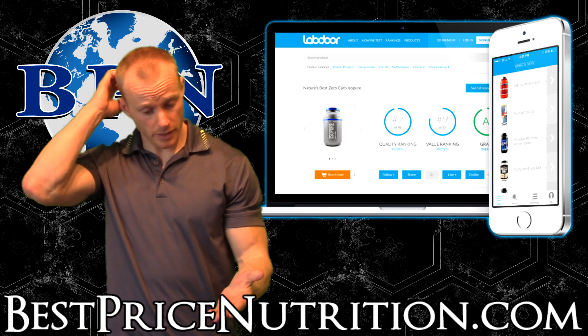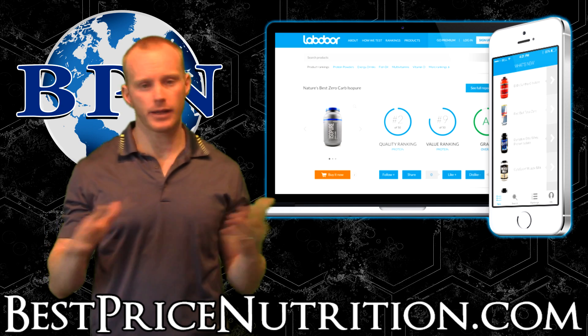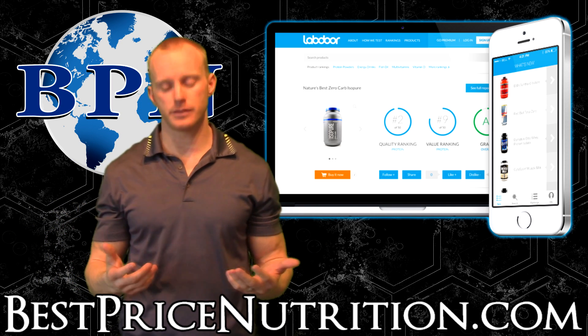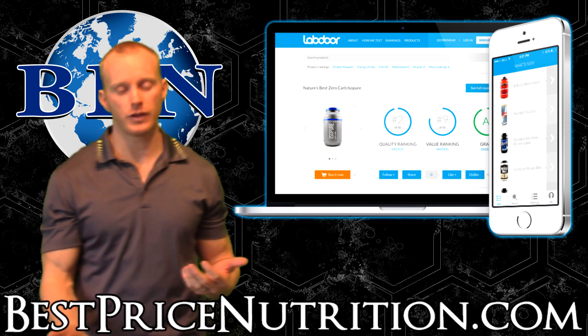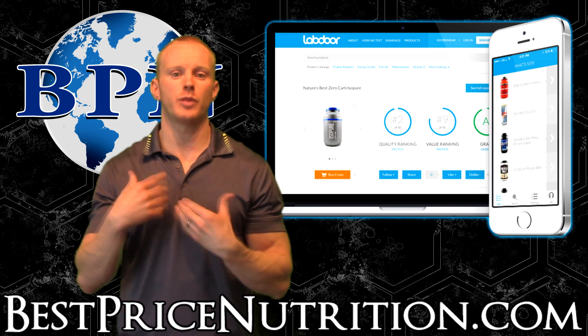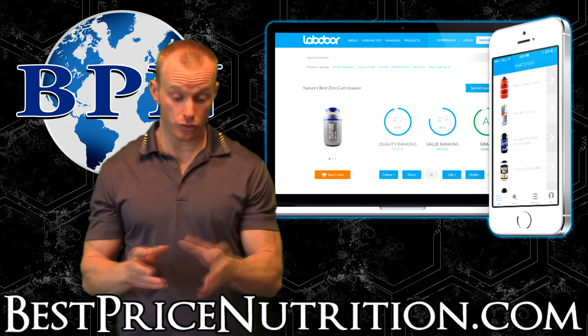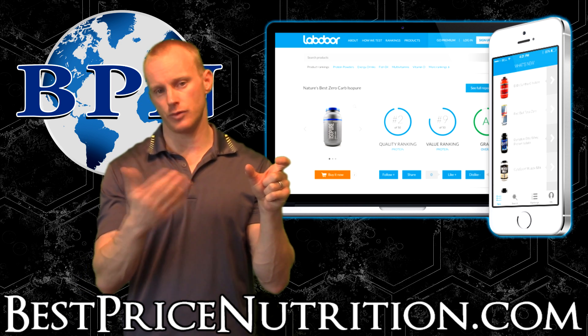One thing I want to tell you about labdoor.com: number one, they have a free service. They also offer a yearly subscription. We don't get anything for this — I just think this is a good thing. The yearly subscription is $50. If you get the yearly subscription, you get access to the in-depth parts of the test. They'll explain it for you, they'll make recommendations. There's also a smartphone app as well, and I think that comes with it free.